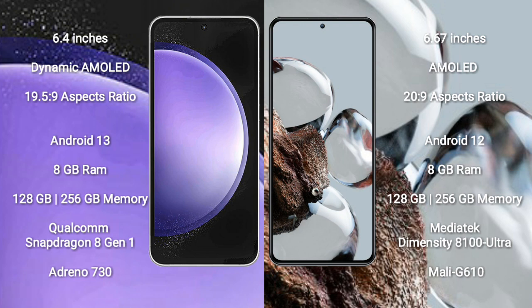Samsung Galaxy S23 FE runs on the Android 13 operating system. Xiaomi 12T runs on the Android 12 operating system. Samsung Galaxy S23 FE comes with 8GB RAM and 128GB or 256GB internal storage.